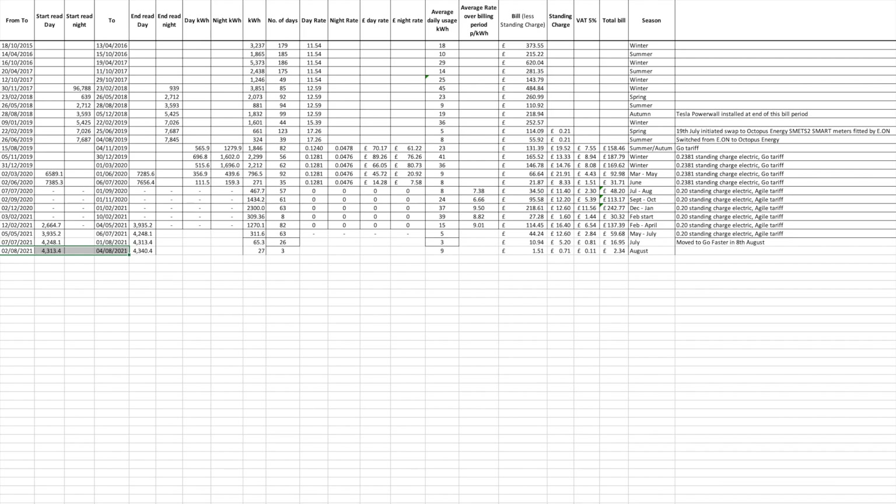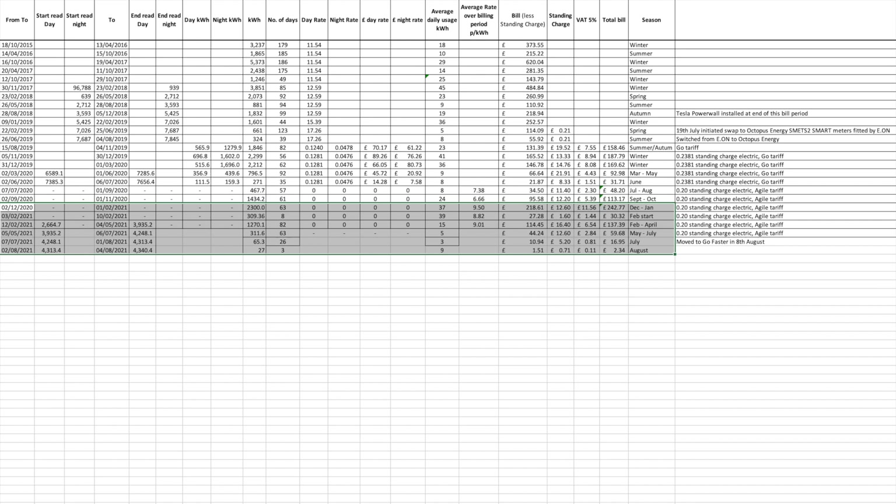In terms of electricity, I can't give you that figure unfortunately because I haven't been billed up to date. The last bill from Octopus Energy is from the 4th of August 2021, when we moved from Agile to Go Faster and had meters swapped. It means we're missing some meter readings and waiting for those bills to come through for the last four months.